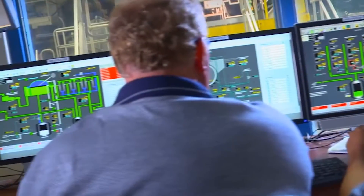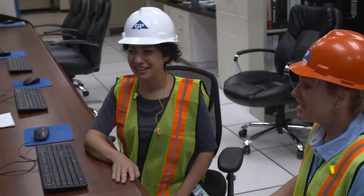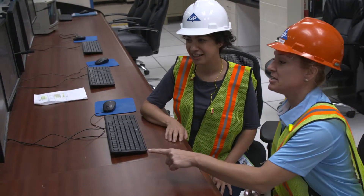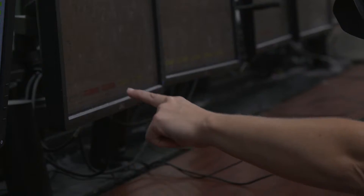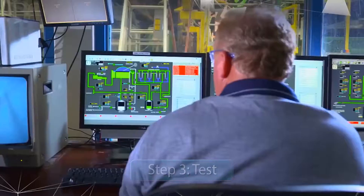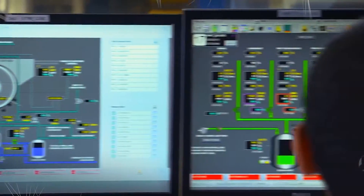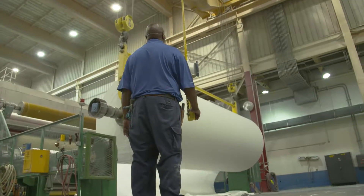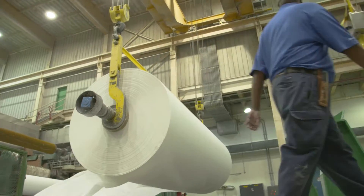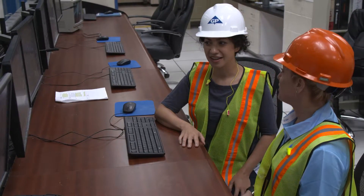We've engineered a solution to the temperature issues on Paper Machine 16 to keep it as reliable and productive as possible. Now it's time to put our engineering design to the test. Since we took the heat exchanger to the shop, discovered the tube leak, plugged it, and reinstalled it — the temperature has leveled out and is pretty stable. With this third step of engineering, we put our design to the test and it worked. The heat exchanger is now maintaining a constant temperature, and Paper Machine 16 is back to its productive self. Operators will check this every shift to make sure it's functioning properly.